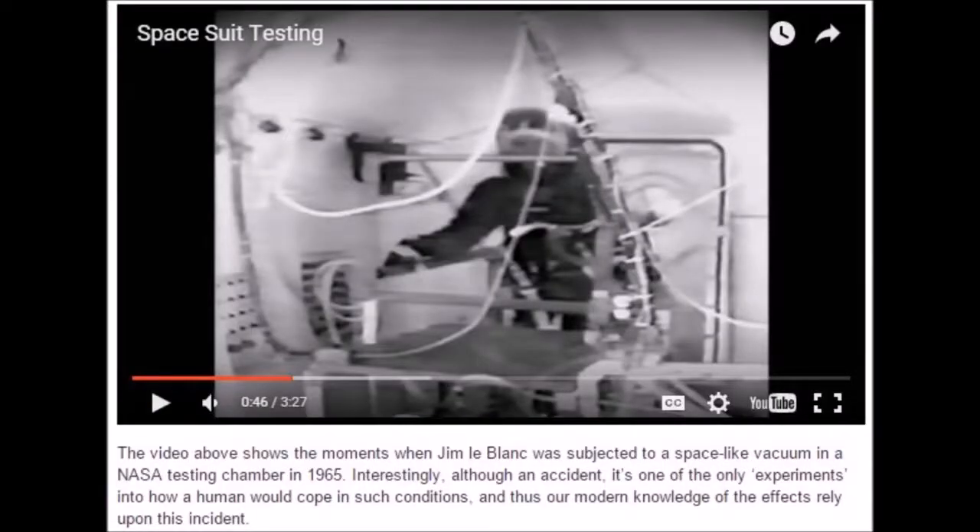Here is one of the few instances of an astronaut supposedly in a vacuum chamber. I think it's probably real — I think they tried to use a spacesuit in a vacuum chamber but quickly realized that it's impossible, at least in a high vacuum. So they immediately started their policy of only using swimming pools to train, completely ignoring and remaining silent on the absence of vacuum chamber training. The caption says: 'The video above shows the moments when Jim LeBlanc was subjected to a space-like vacuum' — it's a medium vacuum — 'in a NASA testing chamber in 1965.' Interestingly, although an accident, it's one of the only experiments into how a human would cope in such conditions, and our modern knowledge relies upon this one incident.